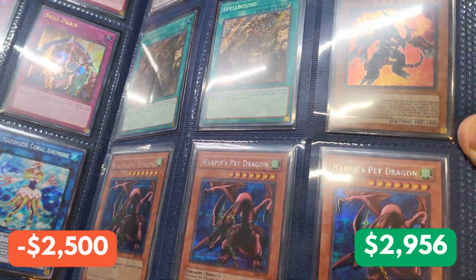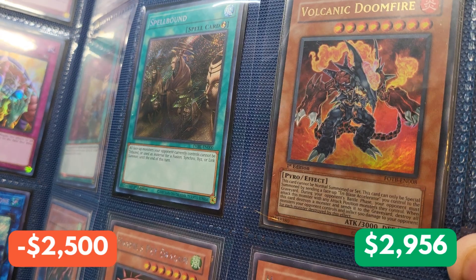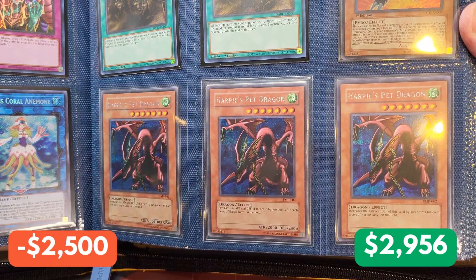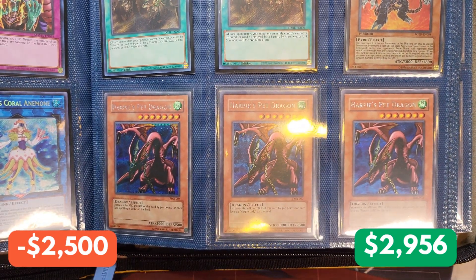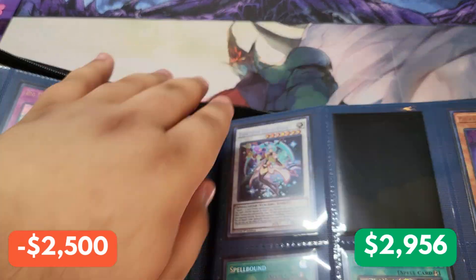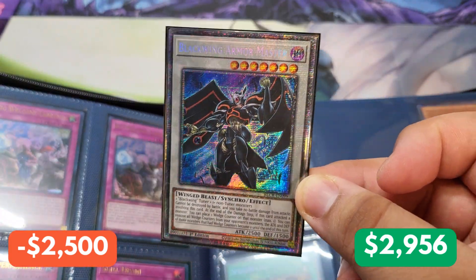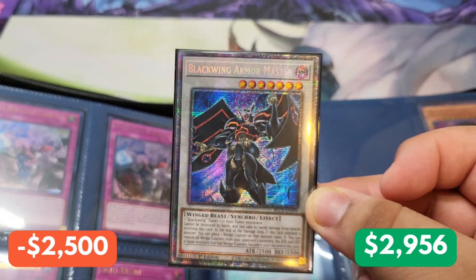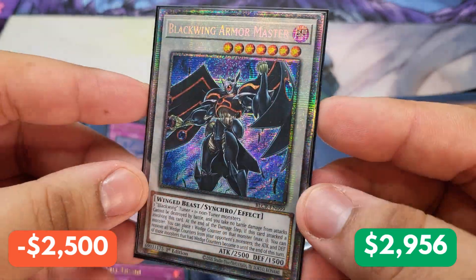And this is such a cool card right here — we have an Ultra Rare Volcanic Doomfire, first edition from Force of the Breaker. Down below, we have a playset of Harpy's Pet Dragon from Forbidden Memories — and these are all near mint. One of the most iconic cards from the Duel Monsters era, and we have it right here. Now let's find out what our mystery card is — and it's a Starlight Blackwing Armor Master! One of the fantastic Starlights from Battles of Legend: Crystal Revenge. It's not worth a ton, but it is one of the most beautiful cards in that set. Look at how that artwork shines in the light.